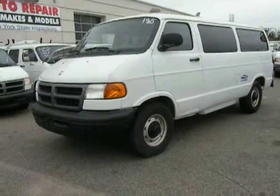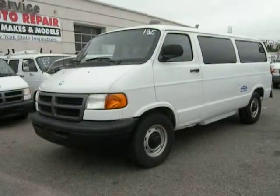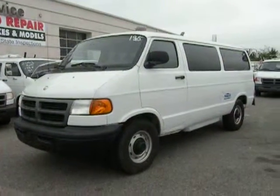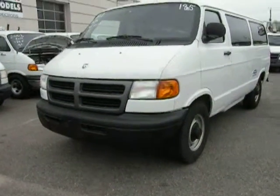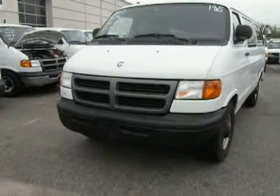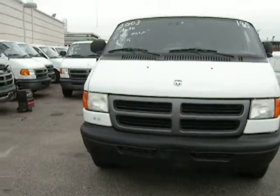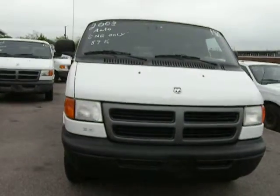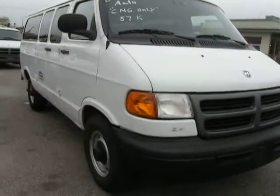This is the 2003 Dodge Ram 2500, with 57,888 miles. It is compressed natural gas, 5.2 liter 8-cylinder engine. It has a bright white exterior and a mist gray cloth interior.